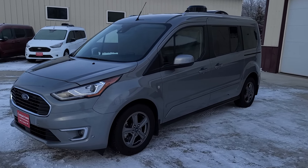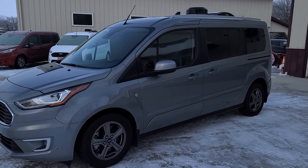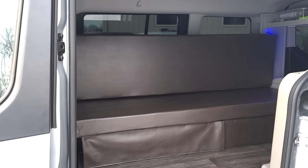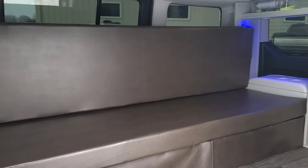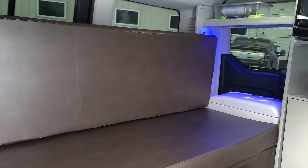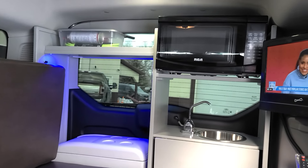Our conversion consists of solar, an over-the-air antenna, and a reversible MaxAir fan. Inside you find a couch with under-bed storage. There's a foldable portable toilet underneath, and also some storage containers that fold out into a 43 by 72 inch bed.